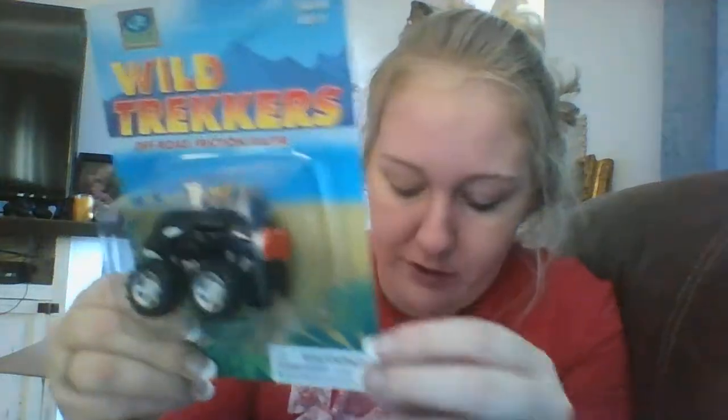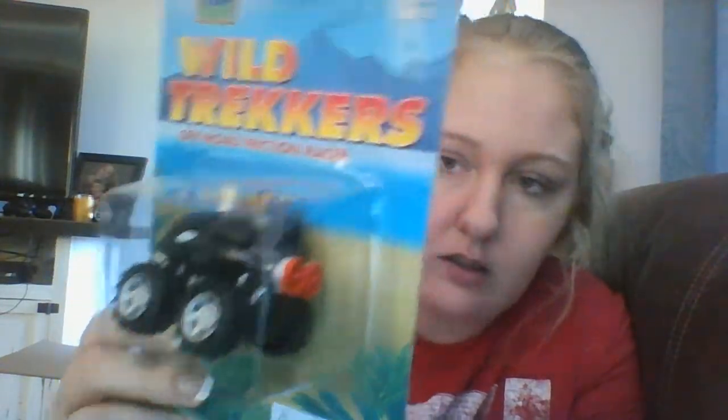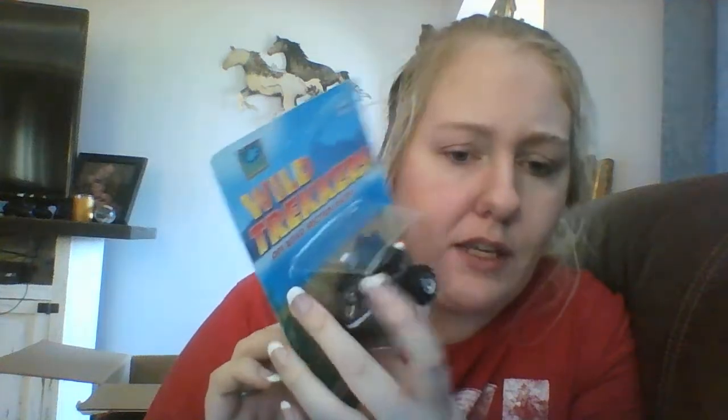Next is the Wild Trekkers killer whale — he was a dollar — off-road friction racer. So now my son has the killer whale and the dolphin.